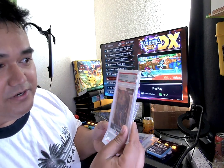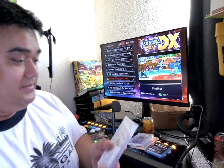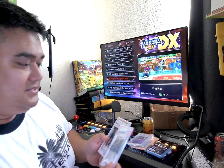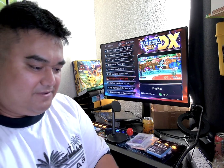Michael Porter Jr. PSA 9, Cam Reddish PSA 10, and Cole Anthony PSA 9. So that was my first set.